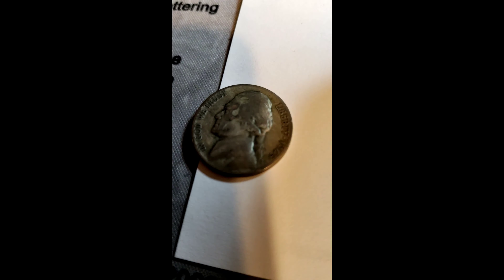I pulled one handful and found a 1903 V-nickel — my first V-nickel I've ever found in a nickel box or nickel bag.